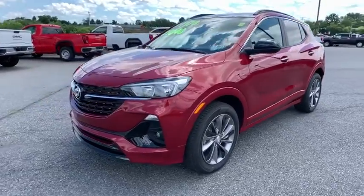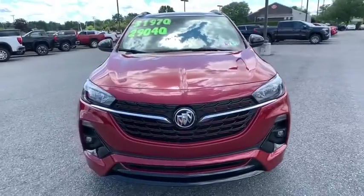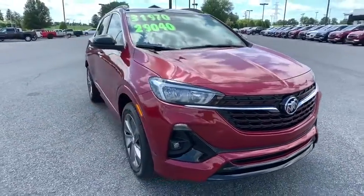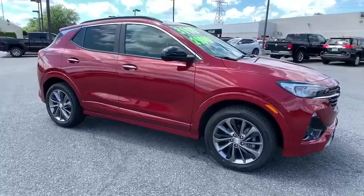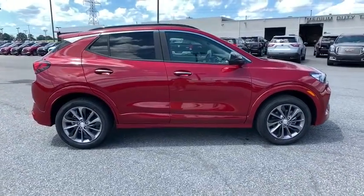Looking for the right vehicle? Check out the 2020 Buick Encore GX. The Buick Encore GX provides plenty of space and functionality with its compact SUV body. The Encore GX also provides plenty of safety features and a wide variety of options that you can upgrade to. Here are some of this vehicle's great options.